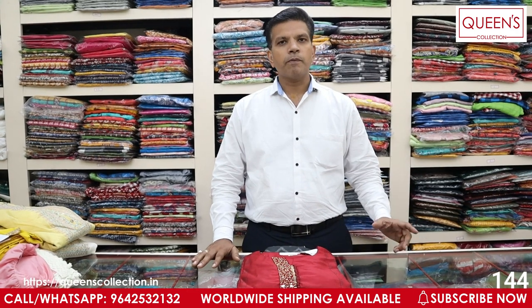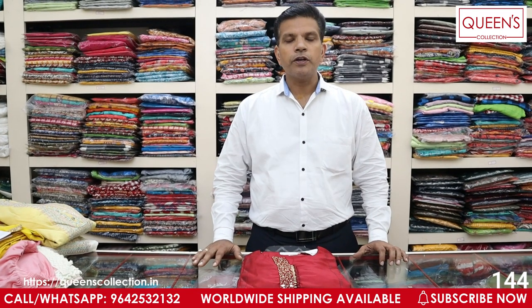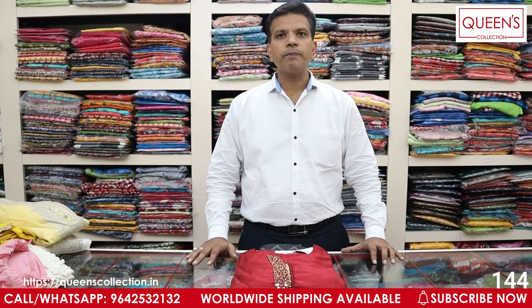If you like a variety, you can send us a WhatsApp message and we will get back to you. If you send a screenshot, our team will get back to you. You will get the variety in one or two days. We also have a worldwide shipping facility.